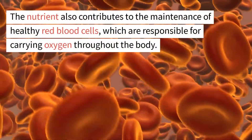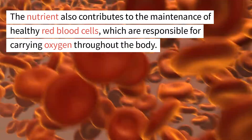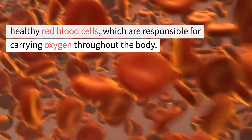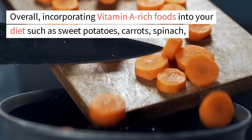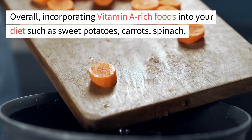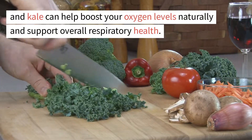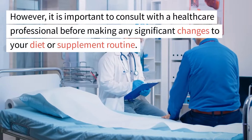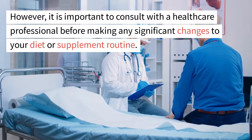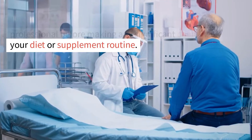Vitamin A also contributes to the maintenance of healthy red blood cells, which are responsible for carrying oxygen throughout the body. Incorporating vitamin A-rich foods into your diet such as sweet potatoes, carrots, spinach, and kale can help boost your oxygen levels naturally and support overall respiratory health. However, it is important to consult with a healthcare professional before making any significant changes to your diet or supplement routine.